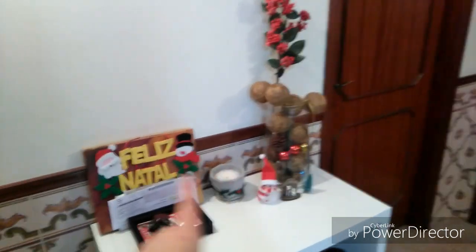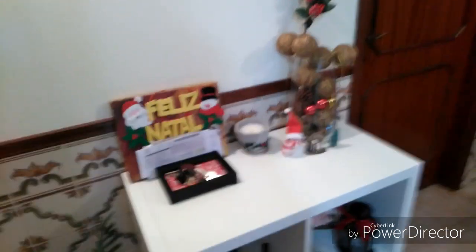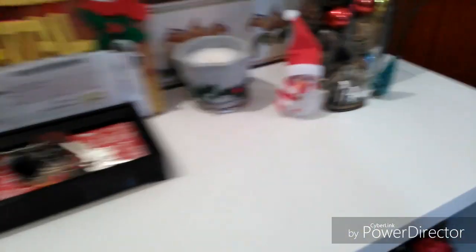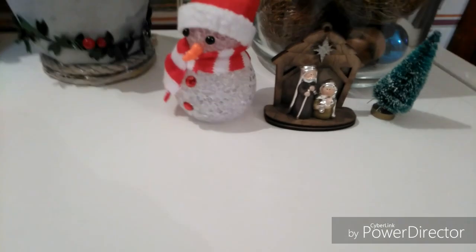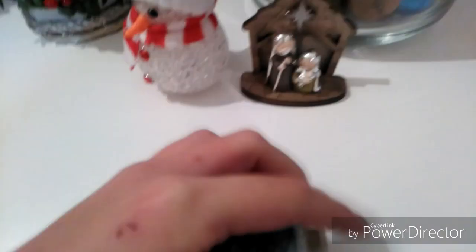Estas são as decorações da entrada. Depois, quando entramos em casa, temos um hall que tem neste momento isto aqui. Loiças que às vezes ligo, depende da altura. Um boneco de neve. Em torno da minha vela coloquei aquela fitinha toda gira que eu gosto. Tenho o meu mini presépio e um pinheirinho que a Candy já andou com ele e ele está todo torto.